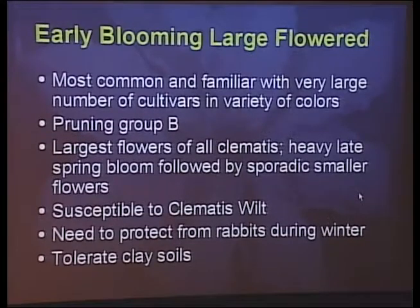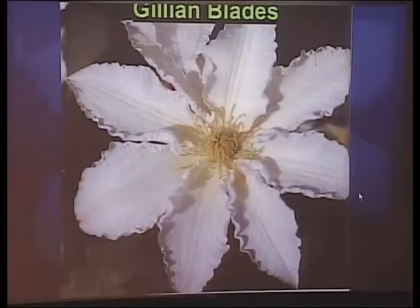Now I'll move on to the early-blooming large-flowered cultivars — the clematis almost everyone is familiar with. These are sort of the Cadillac of clematis, with flowers maybe 8, 9, or 10 inches across. They'll bloom very heavily in late spring and then produce sporadic smaller flowers later in the season. They are susceptible to clematis wilt, but it usually won't kill the plant. To get your best show of flowers, you really do need to protect the base of the plant during winter so it doesn't get inappropriately pruned. They're somewhat tolerant of clay soils, but not like the later-blooming ones. There are just so many in this category I couldn't possibly show every cultivar.